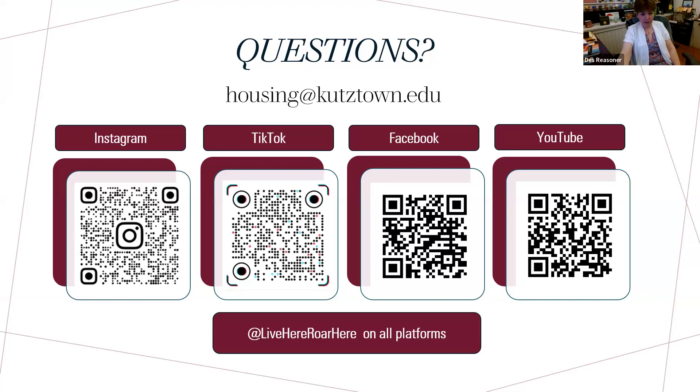There is not a community microwave. Community microwaves are very unsanitary — we actually took them out because students did not clean them and they were deemed a health hazard. The only microwaves students can have are the ones that are part of the microfridge unit. I did place the microfridge unit rental link in the chat.